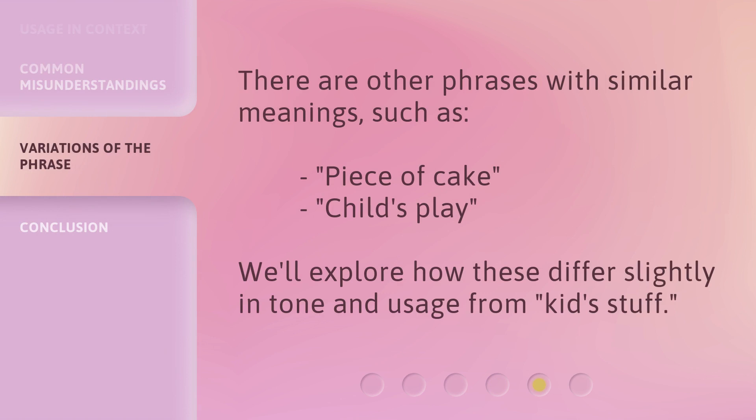There are other phrases with similar meanings, such as piece of cake and child's play. We'll explore how these differ slightly in tone and usage from kids stuff.